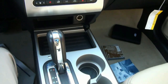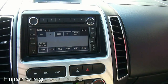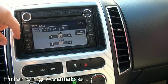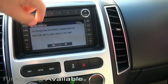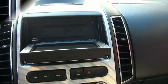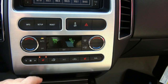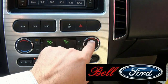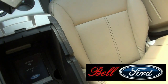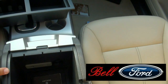Inside there are an array of amenities, including the Microsoft Sync system. This is where you can sync your phone or MP3 device and use it — it's very easy to do. This does have the optional navigation. Other features include dual climate control and heated seats. You can easily sync them together for dual climate for both passengers. Inside you also have plenty of storage capability, a USB input, and an MP3 input.